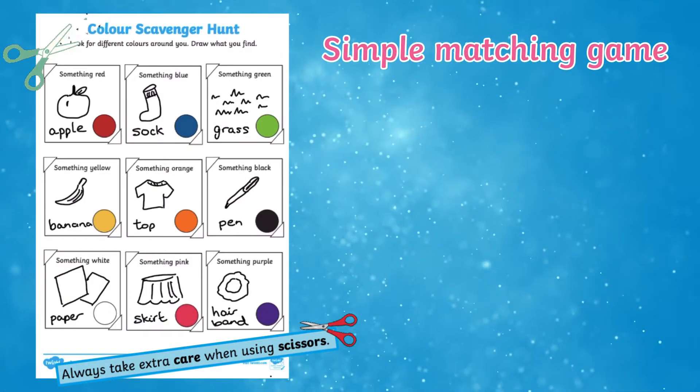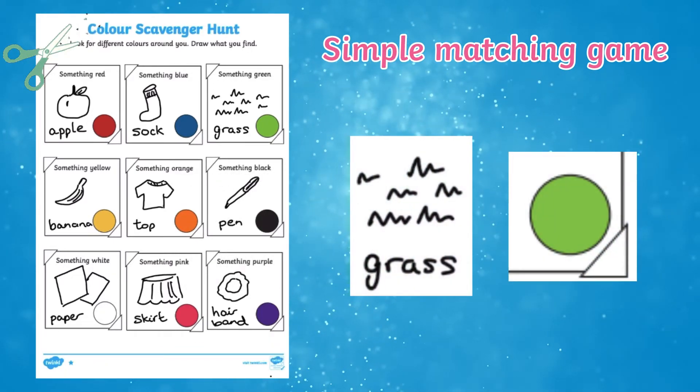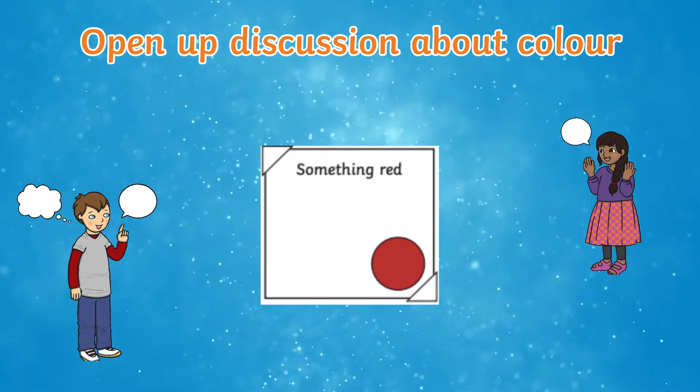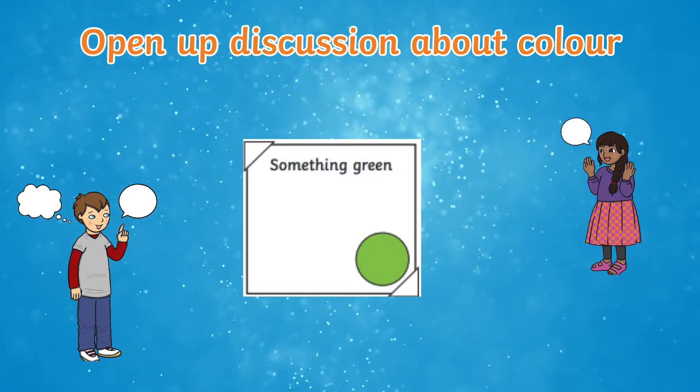Once complete, why not turn this resource into a fun matching game? Children can cut out their drawings and colours and match them all back up as fast as they can. Alternatively, use the resource as a prompt to encourage discussion about colour between children.